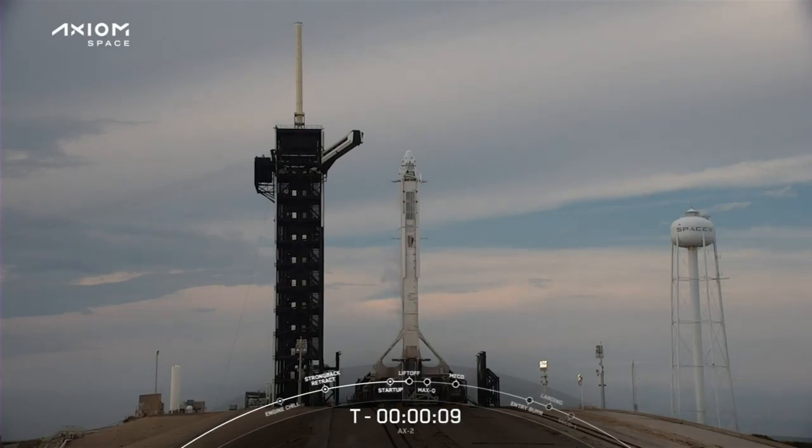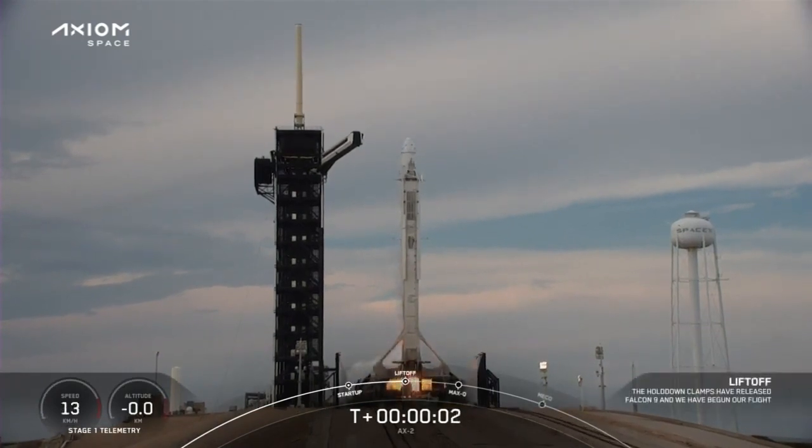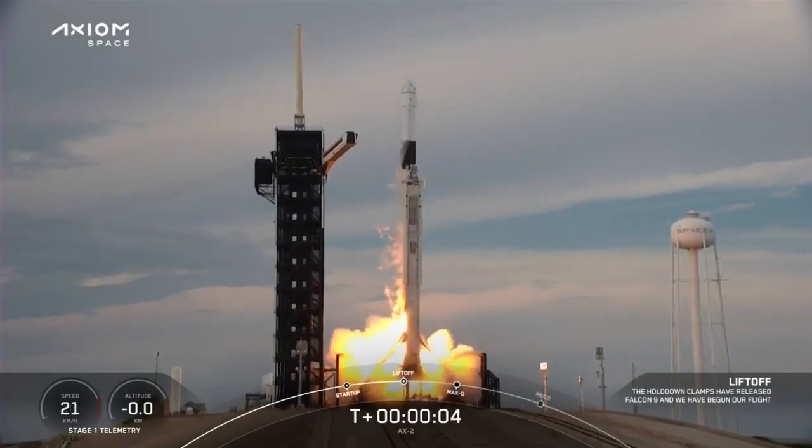T-minus 10, 9, 8, 7, 6, 5, 4, 3, 2, 1. Engines full power and liftoff Falcon 9, go Axiom.